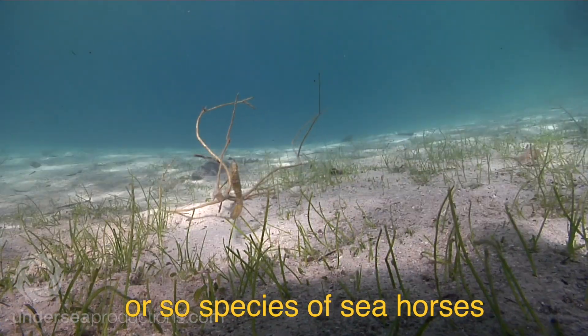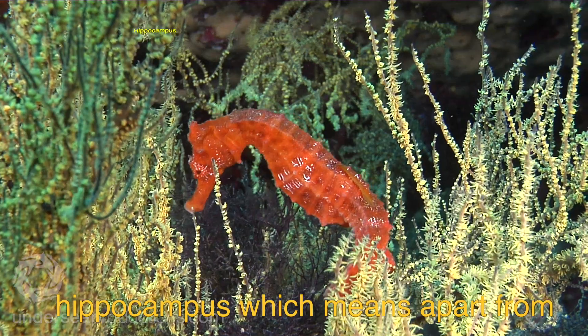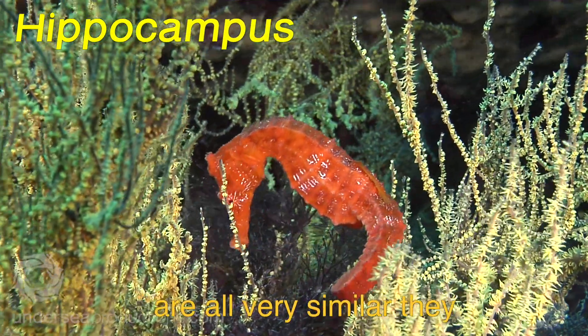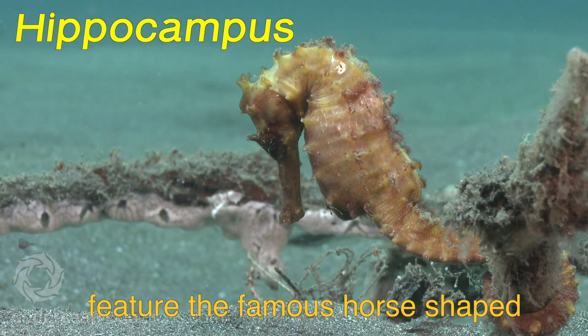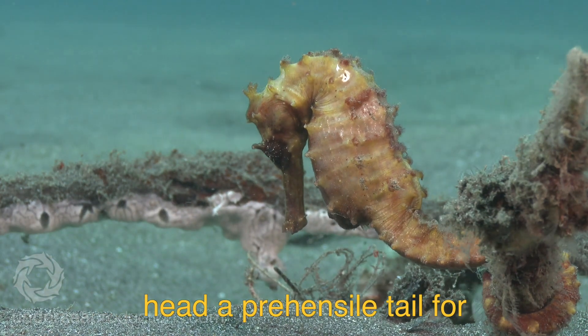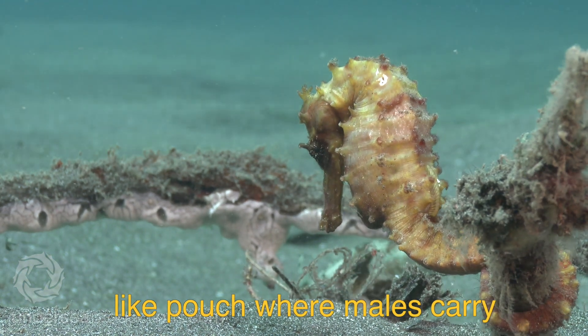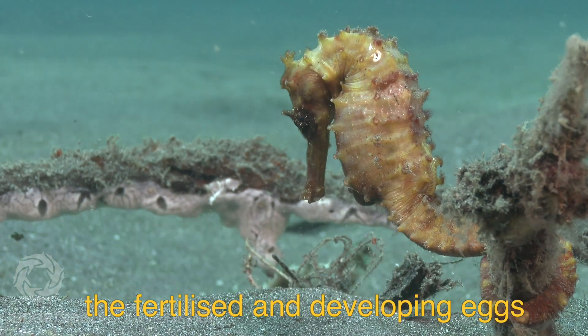The 80 or so species of seahorses are all in the genus Hippocampus, which means apart from color and size variations they are all very similar. They feature the famous horse-shaped head, a prehensile tail for grabbing on, and the kangaroo-like pouch where males carry the fertilized and developing eggs.